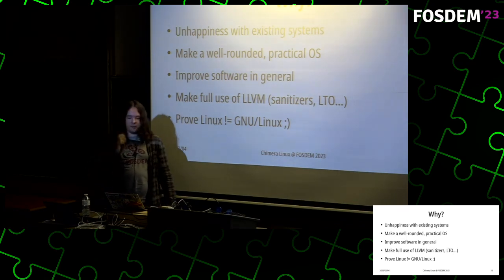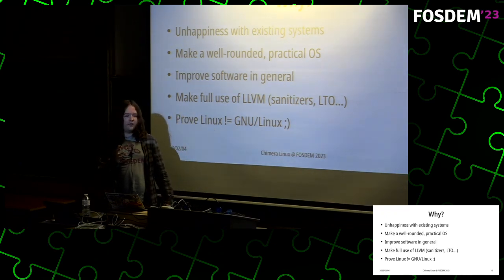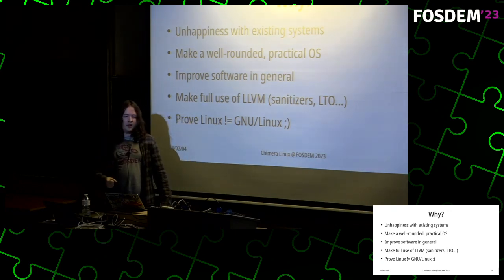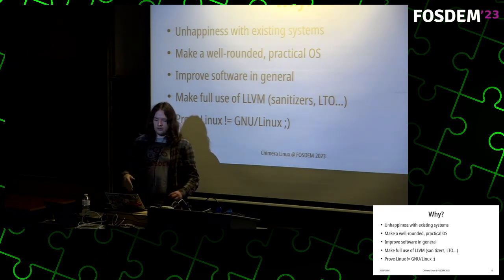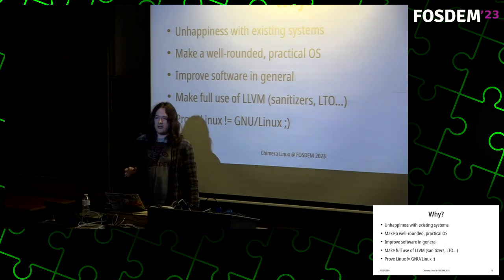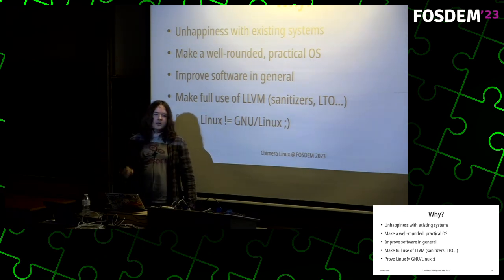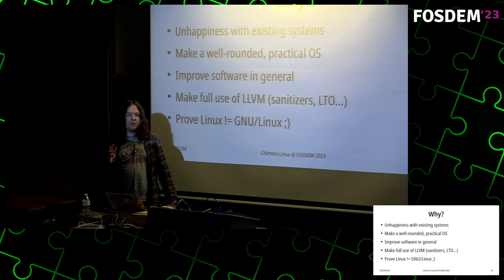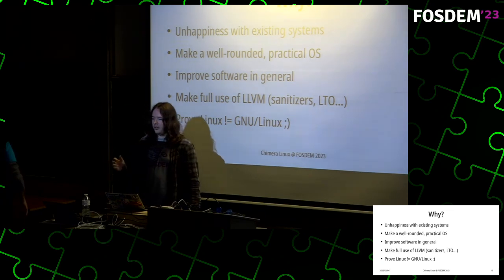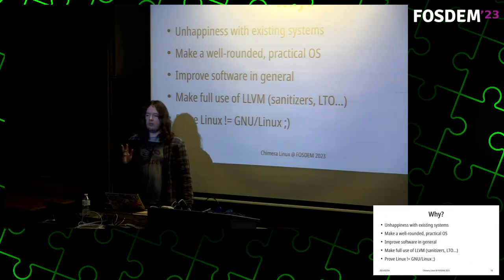For motivations: why did I create this project? I've been unhappy with existing systems. There are many great things existing systems have, but there's always at least one thing annoying me. I wanted to create something that would fit me in every single way, and make a well-rounded practical operating system that wouldn't just be a toy but something people could actually use. I'd also like to improve software in general in terms of portability and security.